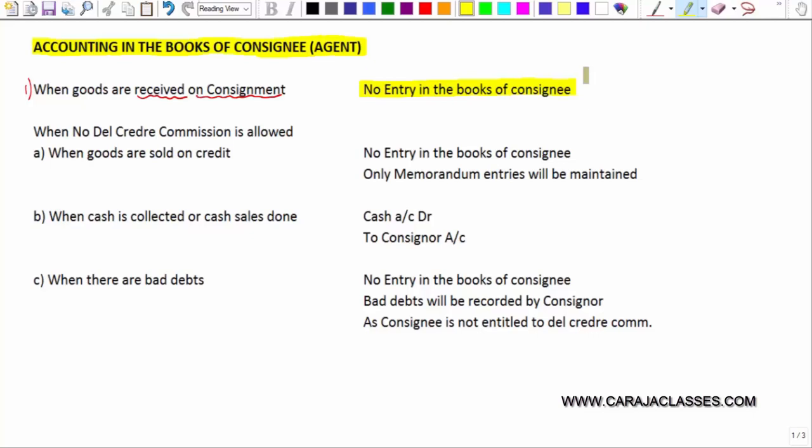The consignee can be classified on the basis of nature of commission. The commission payable to consignee can be divided into two: del credere commission and normal commission. Del credere commission is relatively high, but why should a consignor pay high commission to the consignee in the name of del credere commission?